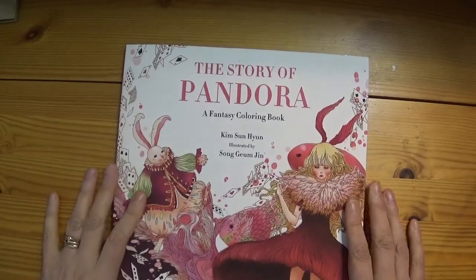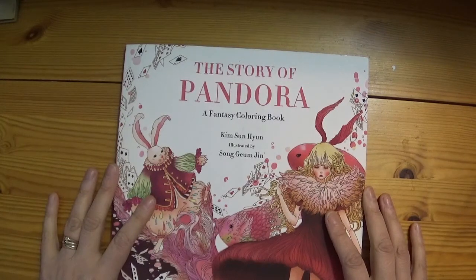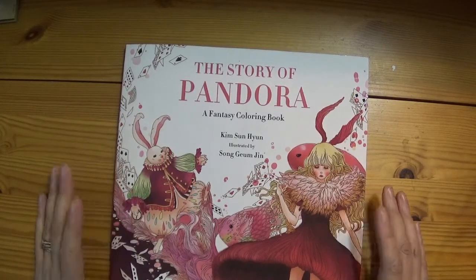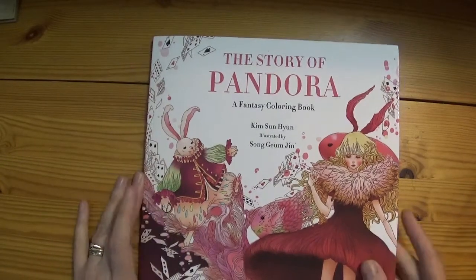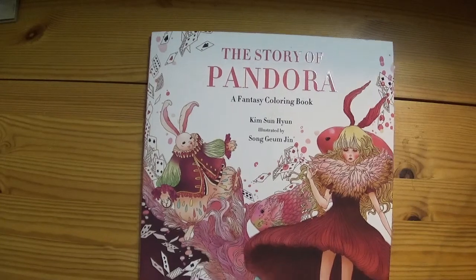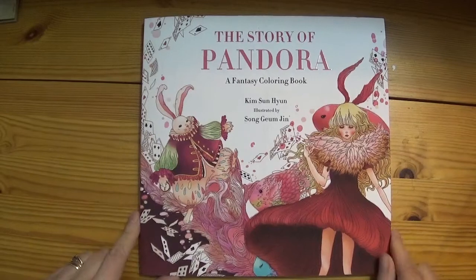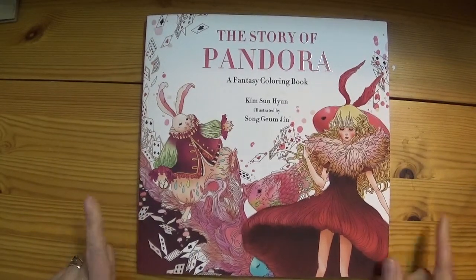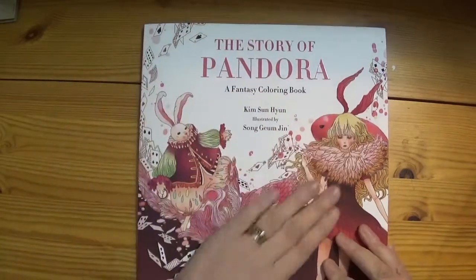The Story of Pandora, a fantasy colouring book by Kim Sun Hyun, illustrated by Song Jim Jin — try saying that after a couple of gin and tonics! This is actually the story of Alice in Wonderland — White Rabbit — so don't be misled by the title of the book.